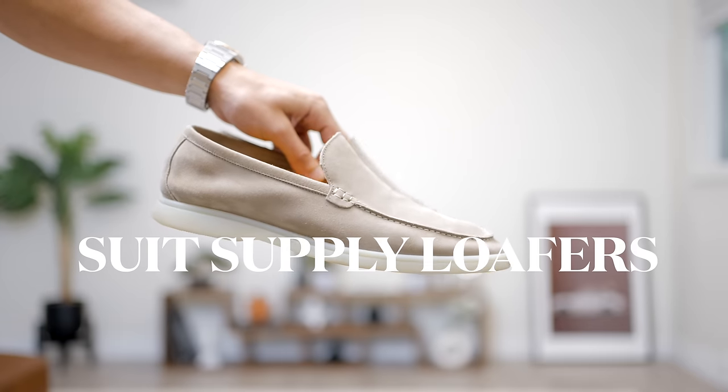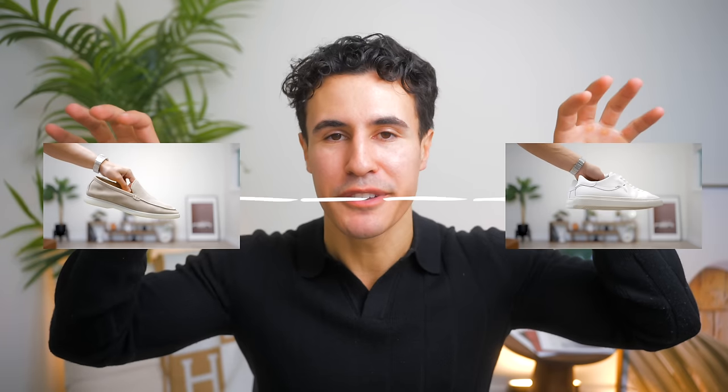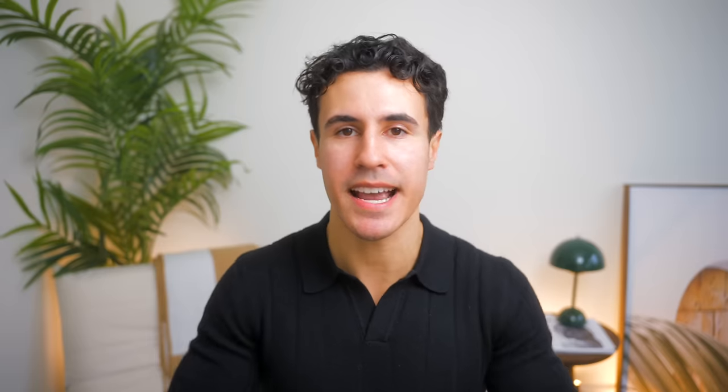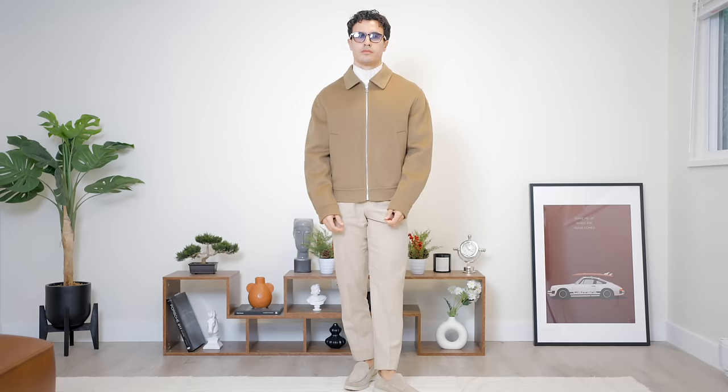Moving down to the feet, we've got a toss-up between two of my favorite pairs — the Suitsupply loafers and the Axel Arigatos. Starting with the Suitsupply loafers, I absolutely love these because they are so comfortable. They come in calf suede — the exact same materials as the Laurel Piano ones, except like a quarter of the price.